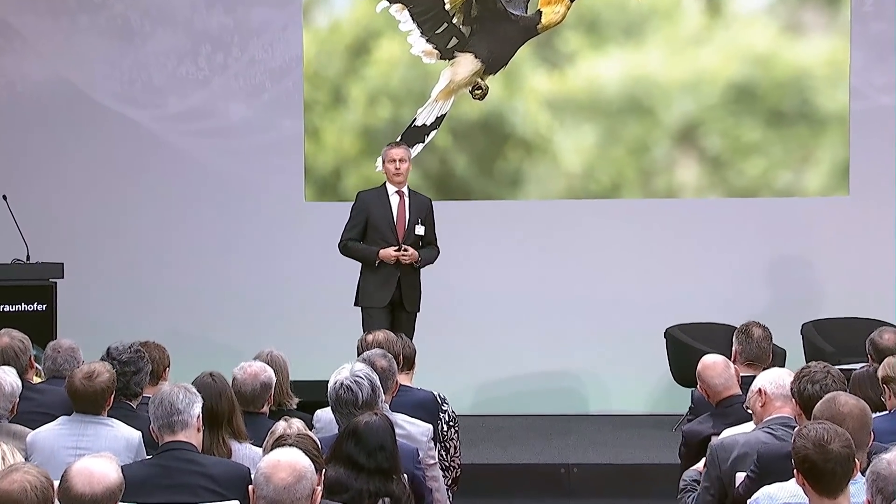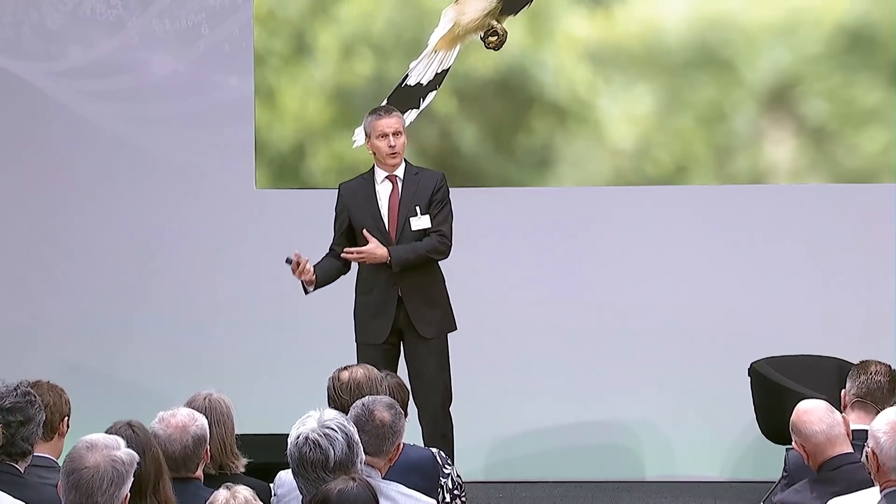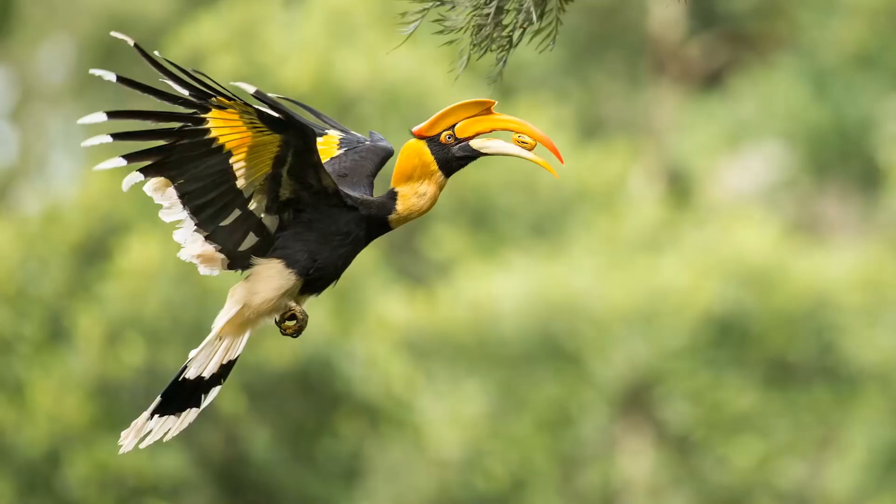Once he found a female, the female sits in tree trunks in a nest together with the chicks, takes care of them, and he needs to bring all the food for all of them in order to nurture them and make them grow.